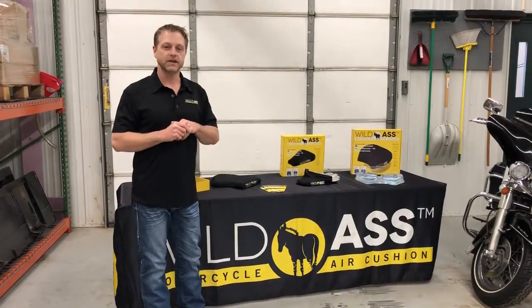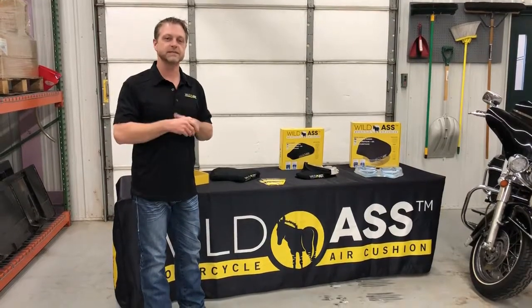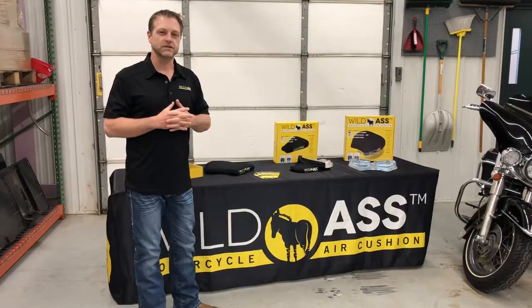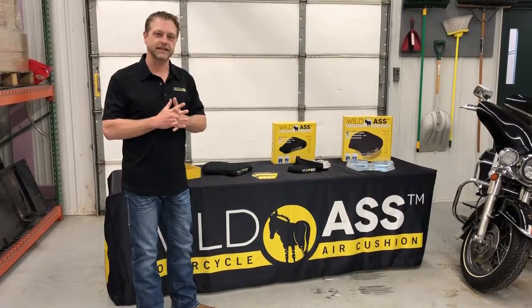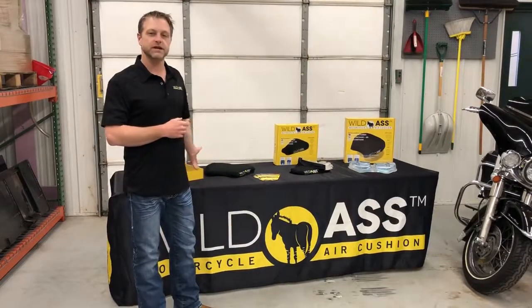I am Craig, the American guy for Wild Ass. Scott, my partner over in Italy, is probably seeing this for the first time because we're about seven hours time difference, so he doesn't get to see it live. Anyways, we're here at the shop — want to just give you a quick rundown of what we are.